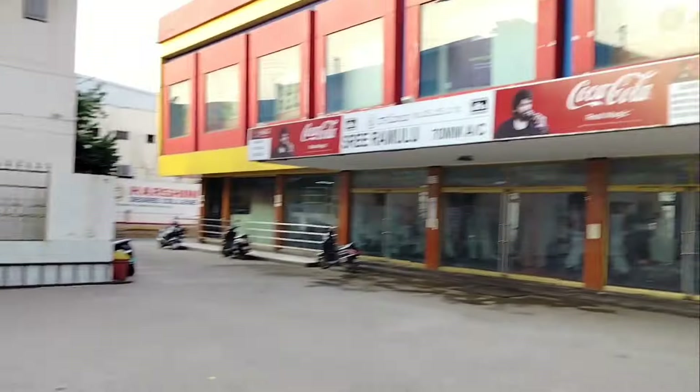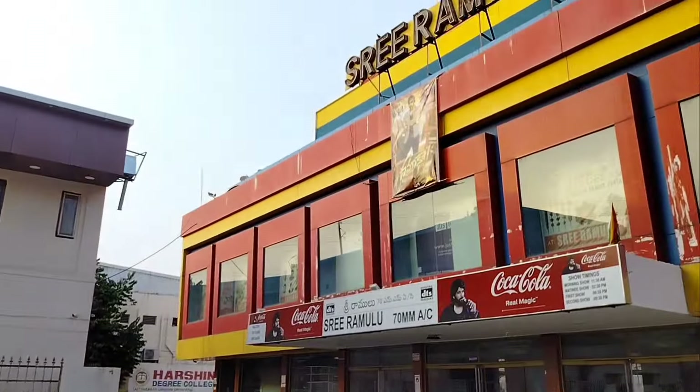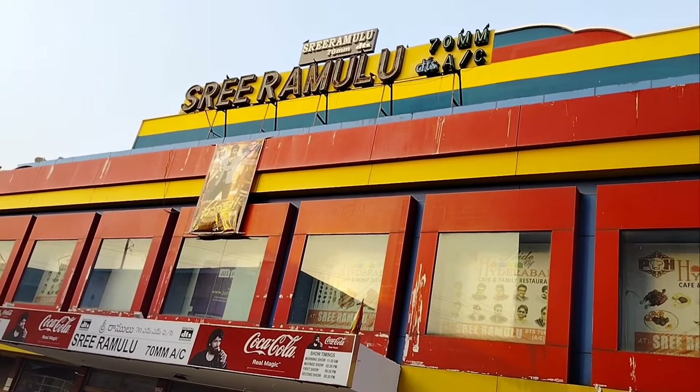It has a parking place. When a new release is opened, I will just visit the theater to check it out.